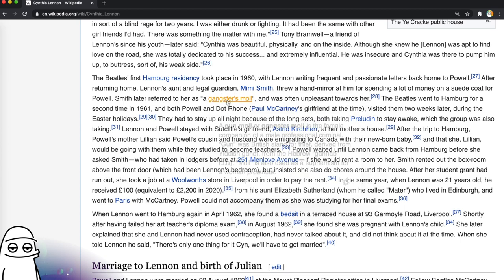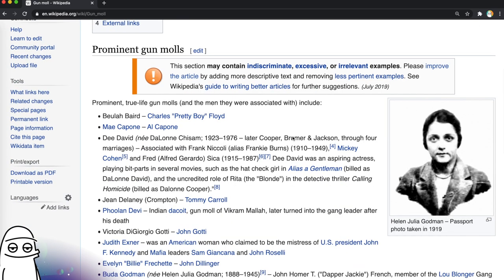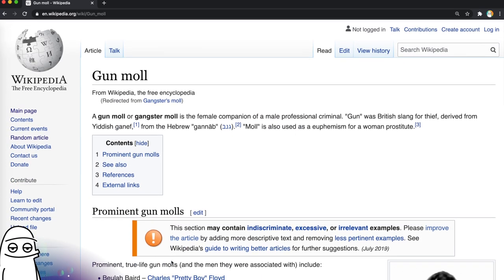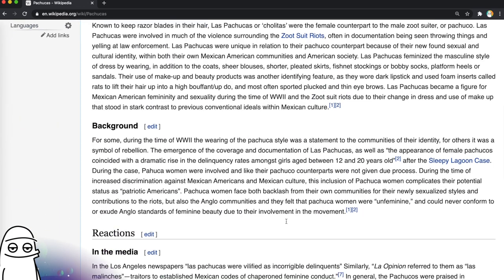A gangster's moll — what's that? A female companion of a male professional criminal, or used as a euphemism for a woman prostitute. And there's literally a list of them. Imagine your legacy being listed as the mistress of a professional criminal. See also: femme fatale, moll, pachuca, ride or die chick, and nightclub singer. How is nightclub singer related to this? Was that common? The pachuca — or pachuco: male members of a counterculture associated with zoot suit fashion, jazz and swing music, a distinct dialect known as caló, and self-empowerment in rejecting assimilation into Anglo-American society that emerged in El Paso in the late 1930s. Flourished in the 1940s, especially in Los Angeles as a symbol of rebellion. I clicked on pachucas but it took me to pachucos — no pictures. Come on, man.